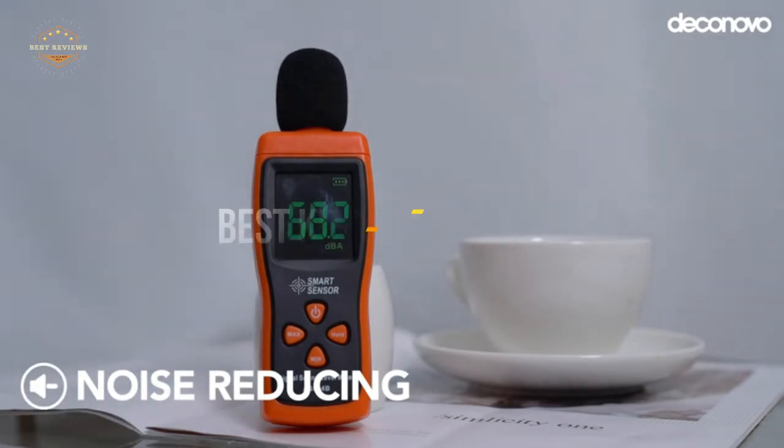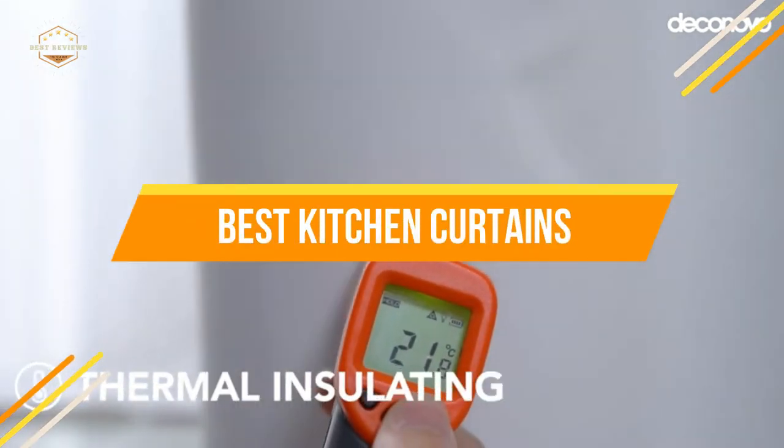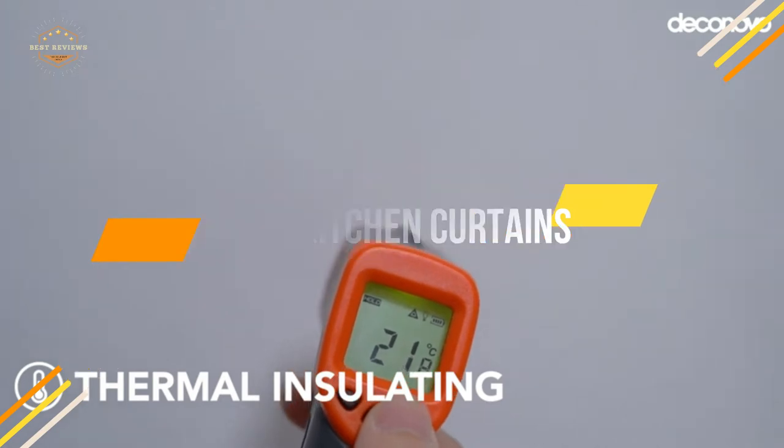In today's video, we will show you the top 5 best kitchen curtains. So, let's get started.